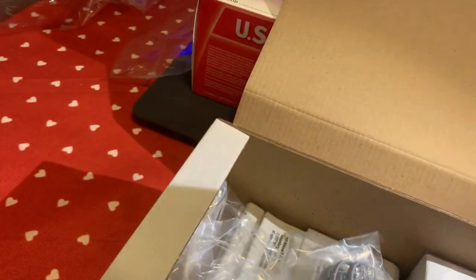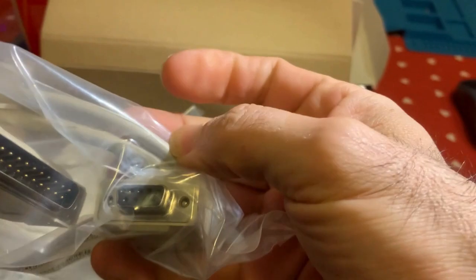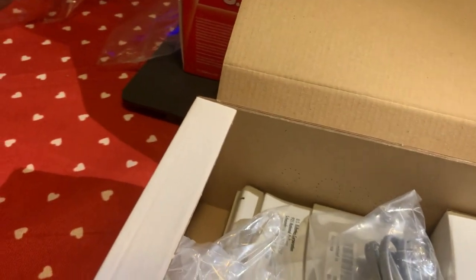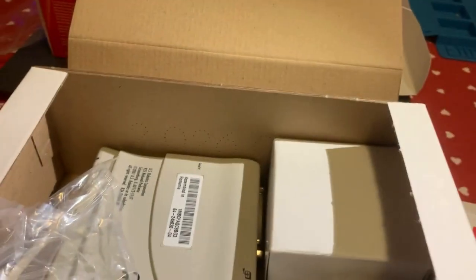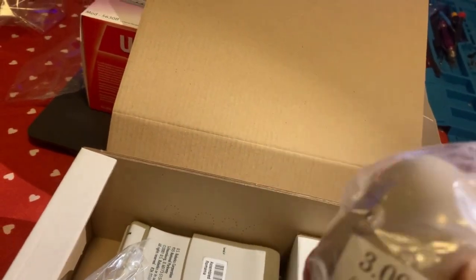Abbiamo il cavo seriale - adesso lo aprirò con calma. Il cavo seriale assomiglia un po' alla porta VGA; eccolo qua, è di tipo femmina. Poi abbiamo il cavetto telefonico analogico, chiamato tecnicamente RJ11. Poi c'è questo accessorio che pubblicizzavano per le chiamate in entrata.